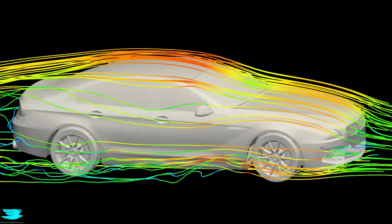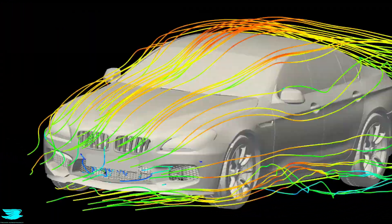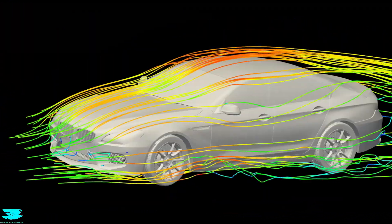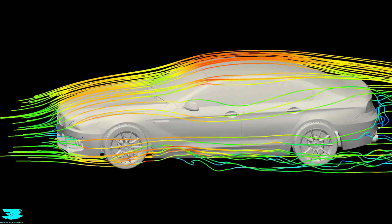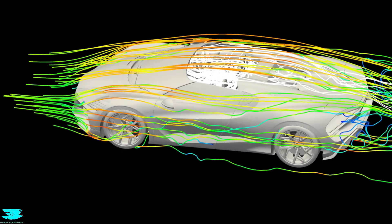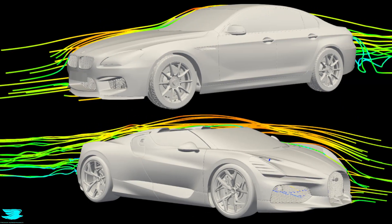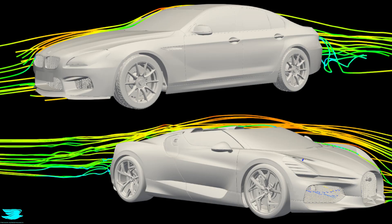At first glance, these two airflow patterns look like they're telling opposite stories, but they're actually solving different problems. One is calm and contained, the other is open, energetic, and constantly moving. It would be easy to say one of these is better, but here that would be missing the point.